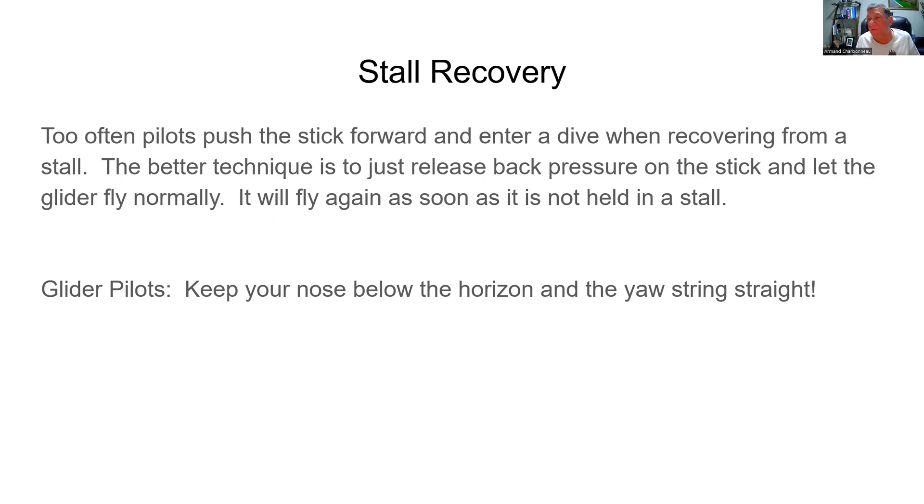Glider pilot, I had a great instructor who emphasized this and I'll pass it on to you: keep your nose below the horizon and the airspeed straight. That'll keep you out of a lot of trouble. Thanks, have a good day, and happy soaring.